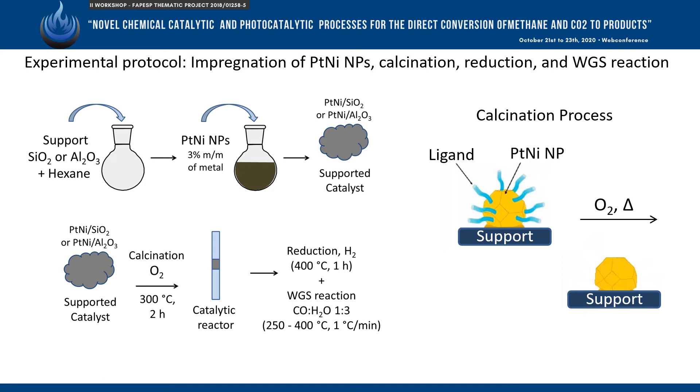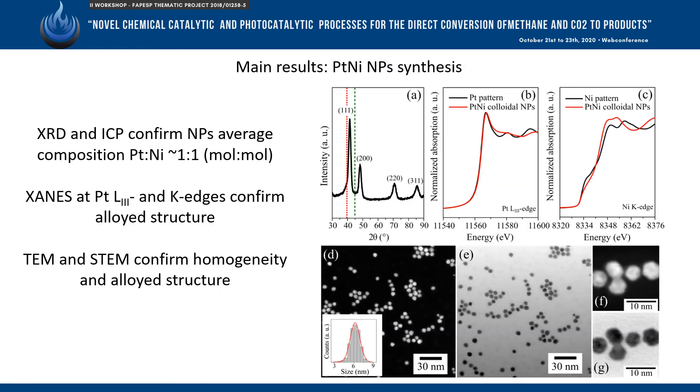They are then tested for the water-gas shift reaction from 250 to 400 degrees Celsius. Several techniques confirm the formation of platinum-nickel nanoparticles from the colloidal method in the desired composition and structure.